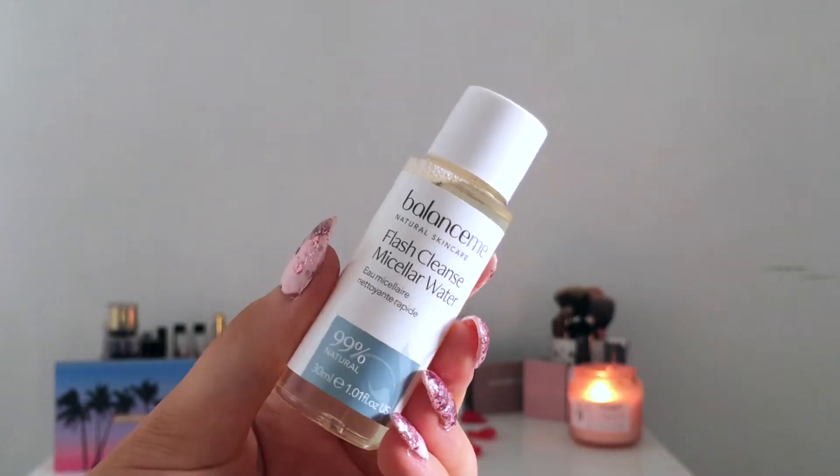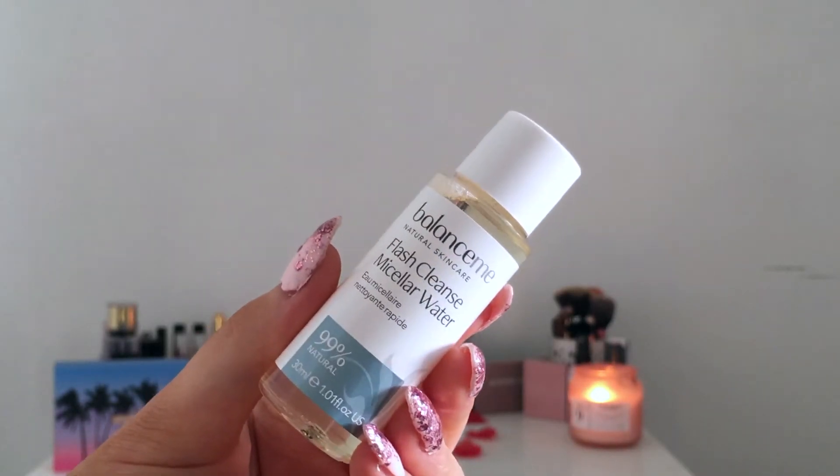Next is a Balance Me Natural Skincare flash cleanse micellar water — a decent travel or sample size. They're saying it would retail for £16, but obviously you're not paying £16 for a small bottle. I've never tried this brand but it smells quite strong and the main ingredient is water, which is good. I do prefer water cleansers so I'll give it a go, but so far I'm not seeing my money's worth.